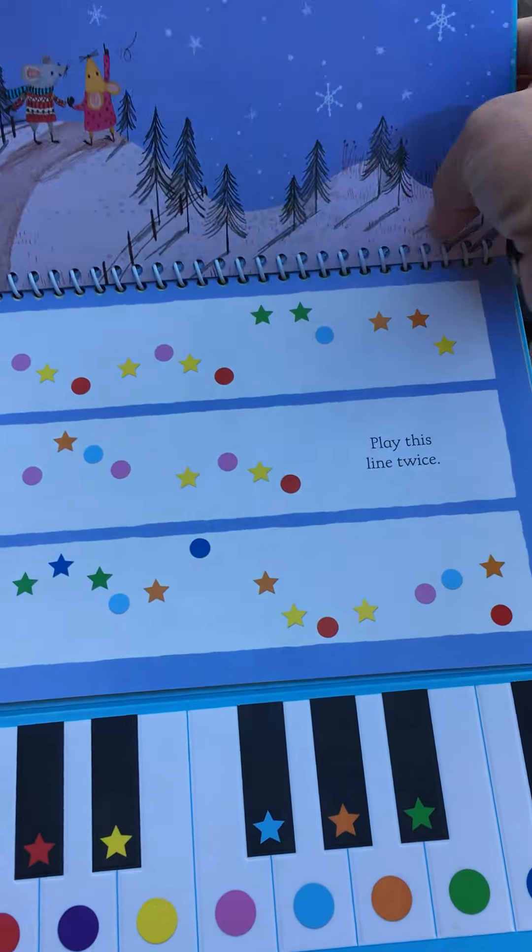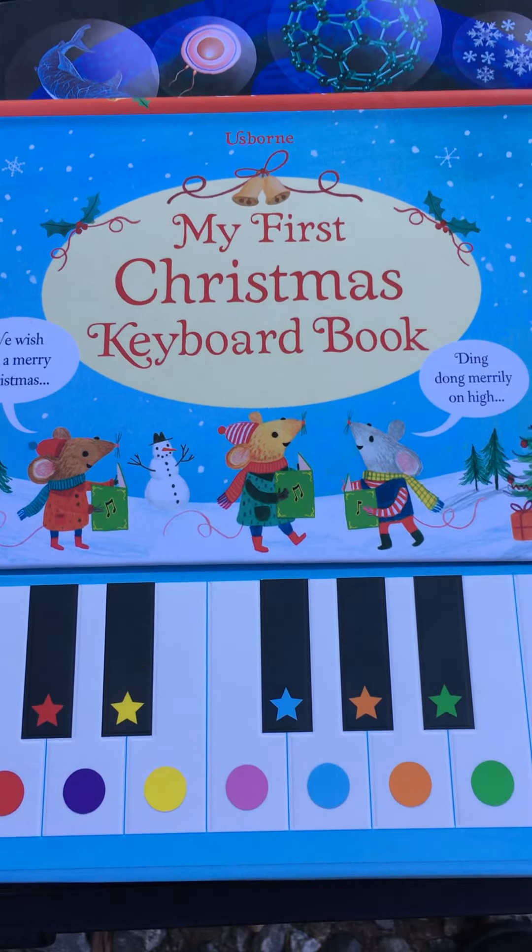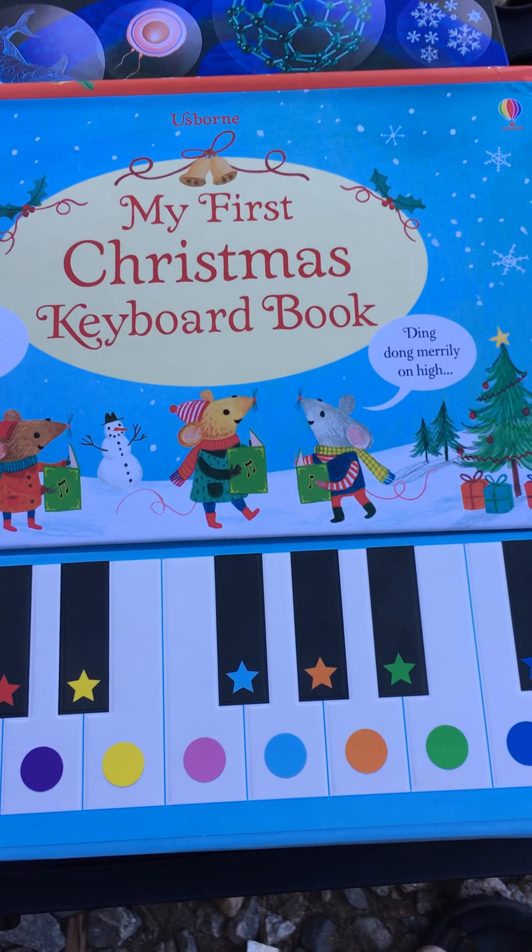This comes with a bunch of different familiar Christmas songs — anybody can play it. You just follow along with the little dots, and it's great for developing concentration and just kind of a blast.